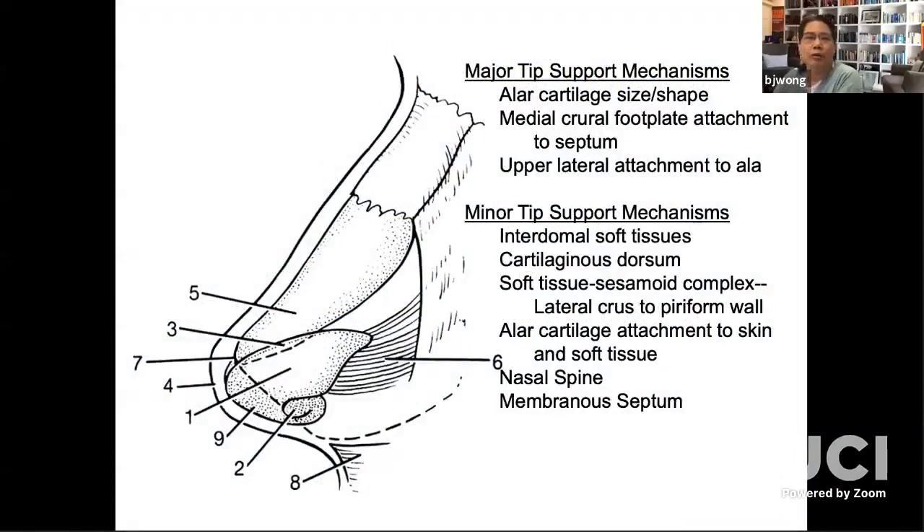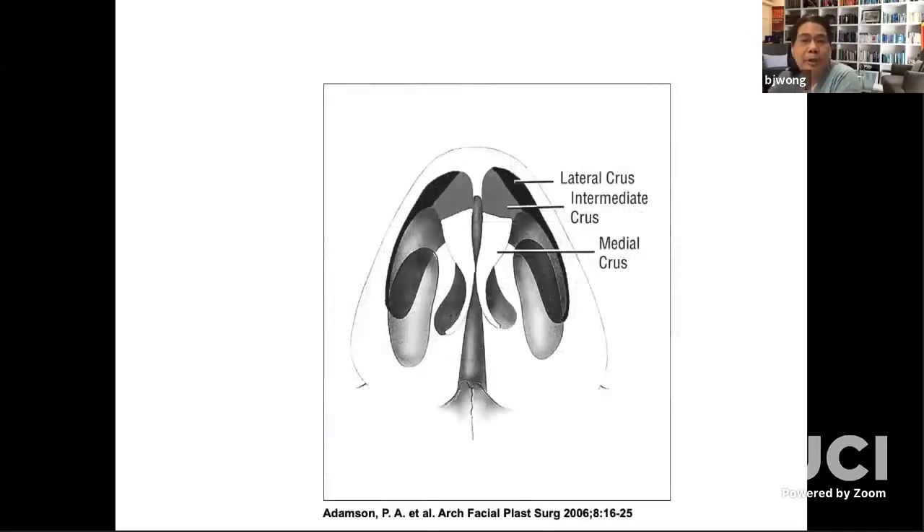Across all organizations and board certification groups in the world, you have to know these tip support mechanisms because you destroy all of them in rhinoplasty — whether through the endonasal technique or the open technique. No matter how minimally invasive you are, if you're addressing the nasal tip, one or more of these elements is going to be compromised. The biggest part, in my opinion, is the intrinsic form factor and mechanical properties of the lobular cartilage. Changing tip projection and altering tip support is a long-term focus of rhinoplasty.